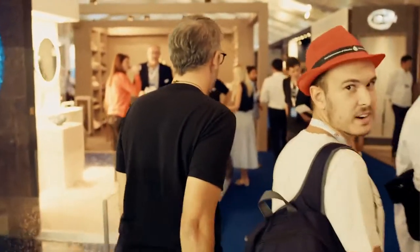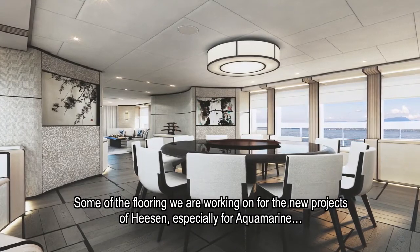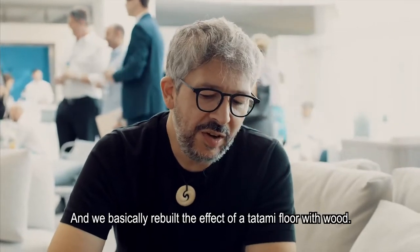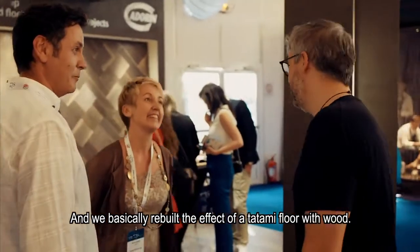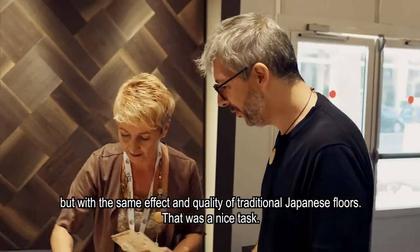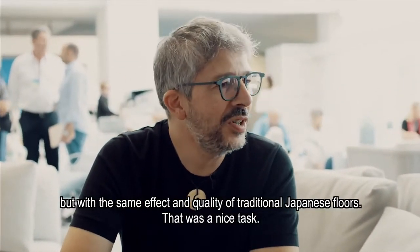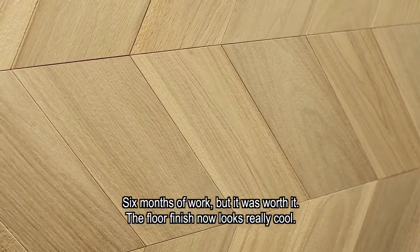Some of the flooring we are working on for Aquamarine — we are collaborating with one of the companies also present here. We essentially recreated the effect of a tatami floor using wood, so the combination of a material that is durable and easy to maintain, but with the same effect and quality as traditional Japanese floors. That was a nice task — six months of work — but it was well worth it. The floor finish now is really cool.